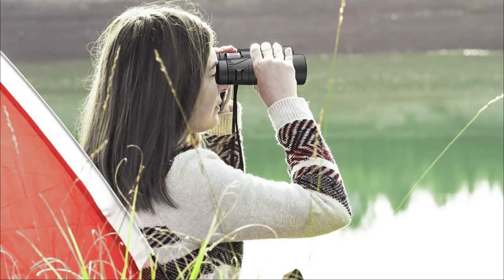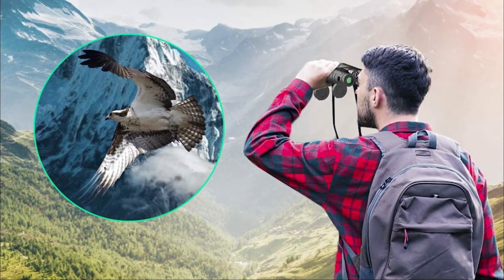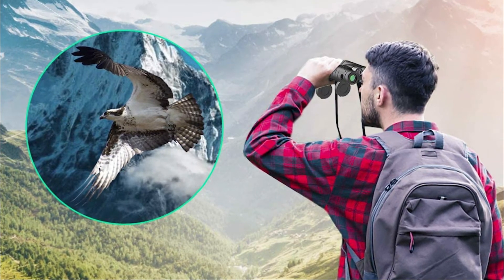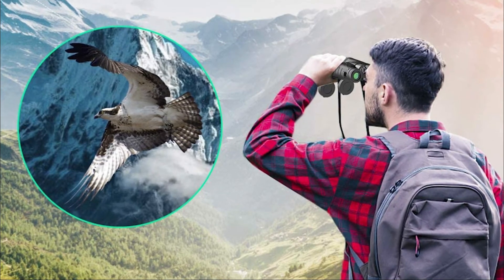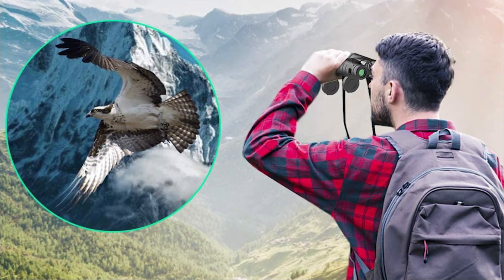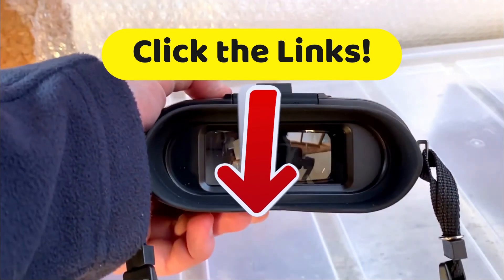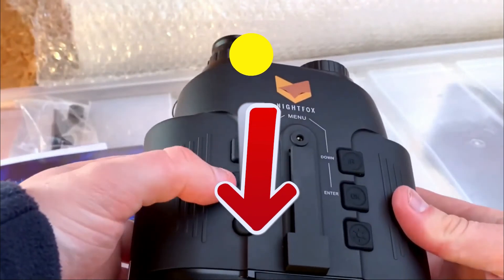That makes it ideal for outdoor activities. Likewise, its structure, made of odorless rubber armor, allows the PIPU BAK4 to withstand various shocks, so you'll have it for a long time to come. Finally, its central focus wheel ring and diopter adjustment gives you great concentration on all of your objectives. Now I invite you to go down to the description of this video and click on those links to get the most complete features and the best prices we have found for you on the internet.